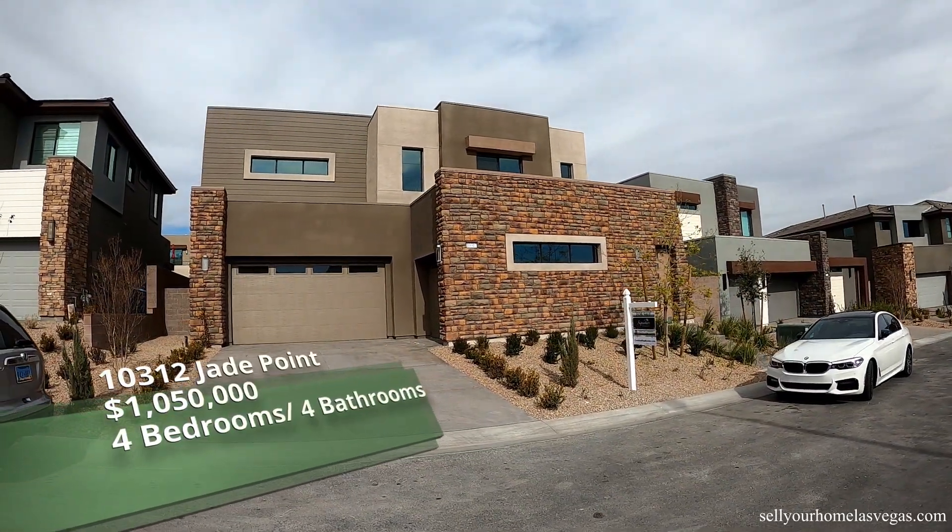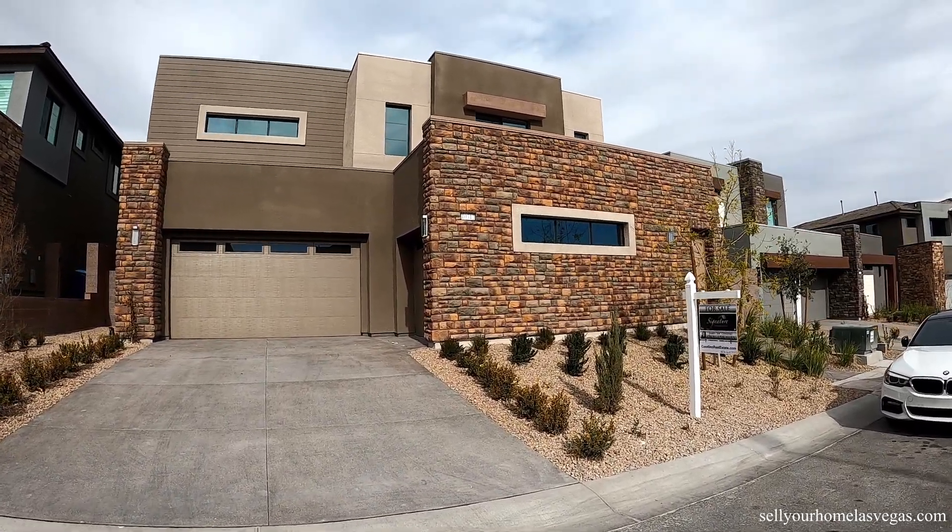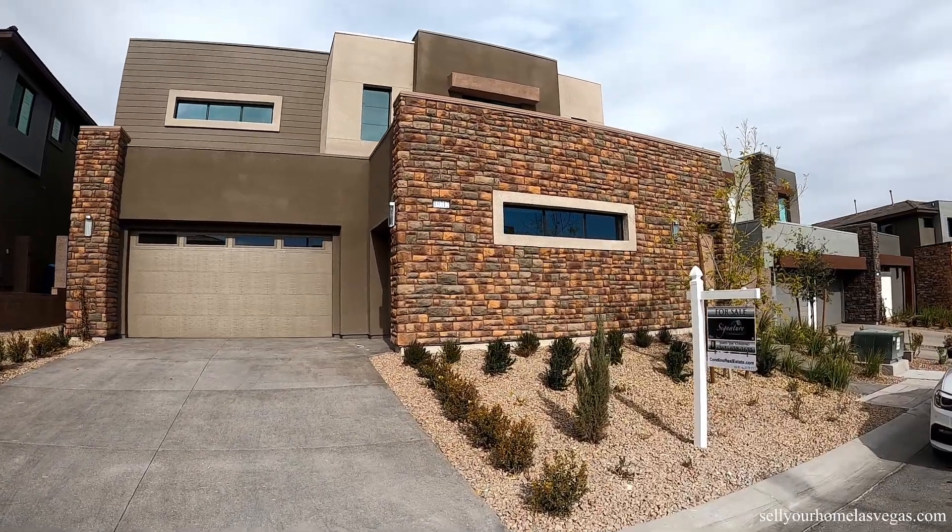Welcome to the channel, welcome to the vlog. I'm David Carroll, your Las Vegas realtor, and we've got a good one for you today. We're here at 10312 Jade Point, listing courtesy of Jim Condino. Four bedrooms, four baths, 3,396 square feet with a starting price of $1,050,000.